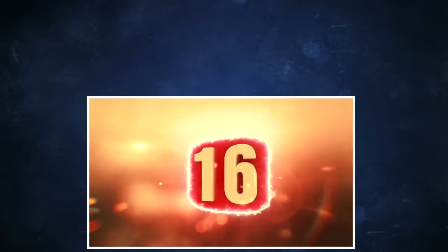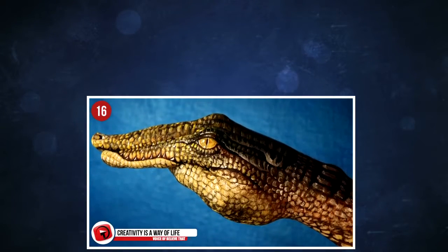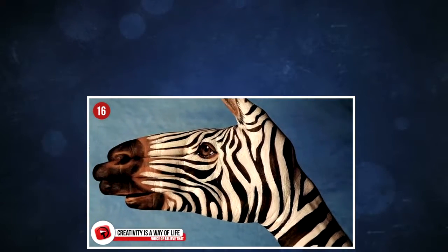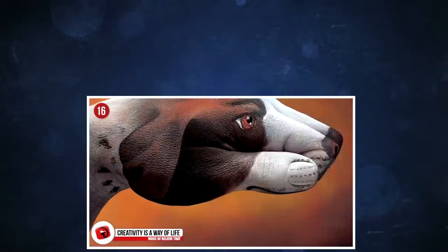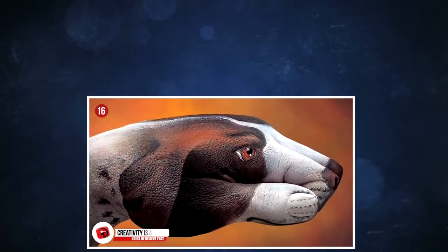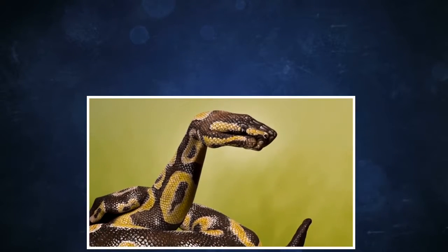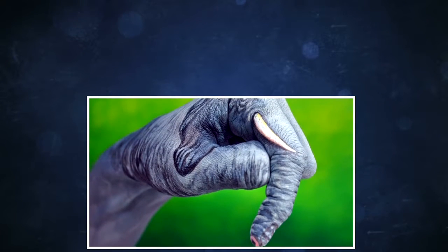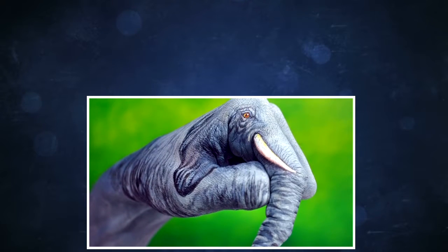16. Creativity is a way of life, especially for Guido Daniel, an artist from Italy. He's been in the business for more than 40 years, and done work for commercial and advertising companies, and has had many exhibitions around the globe. However, it was hand and body painting that he fell in love with in the 90s, and he transformed body parts into the most realistic objects and animals. This series is called Handimals, and the results are absolutely phenomenal.